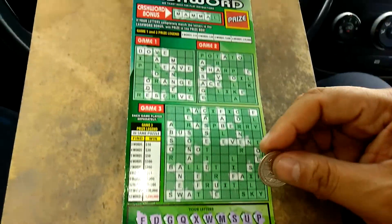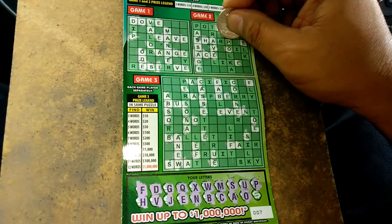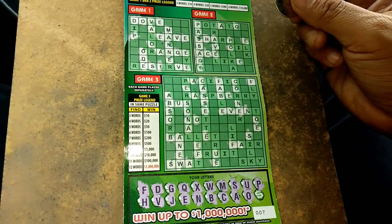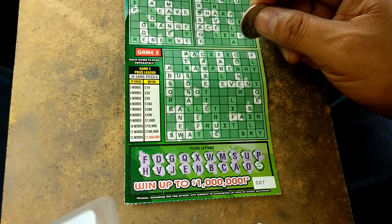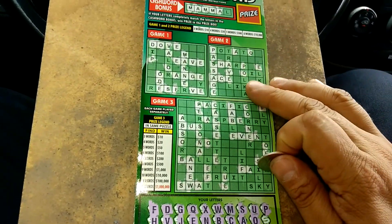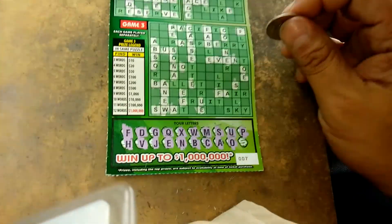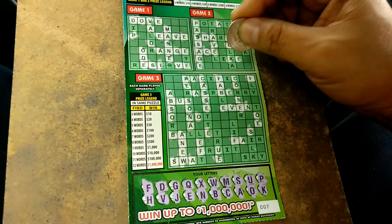Two letters left. The letter P. There's a P, there's a P, there's a word there. Down below, P. Come on, come on. Last letter is a K. Ugh. No good. No good.